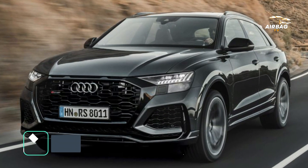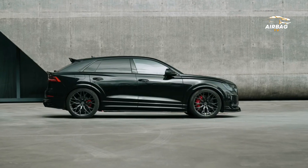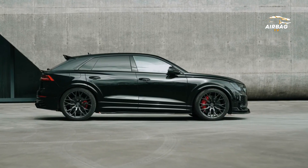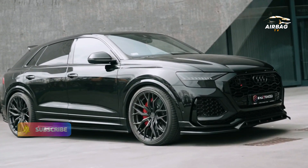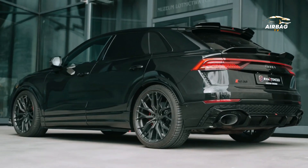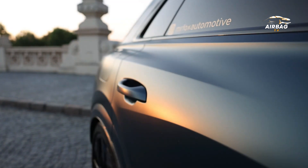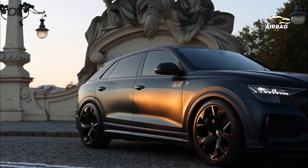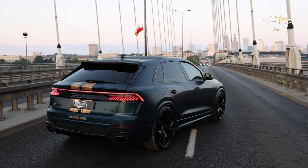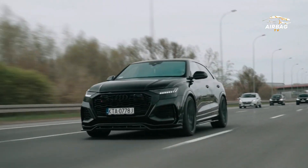The high-performance Audi RS Q8 delivers 591 horsepower. Audi gives the RS racing sport treatment to a select number of its nameplates, and the RS Q8 features a twin-turbocharged 4.0-litre V8 engine that produces 591 horsepower and 590 pound-feet of torque. The Audi RS Q8 can achieve a 0 to 60 time of 3.7 seconds and reach a top speed of 190 miles per hour.